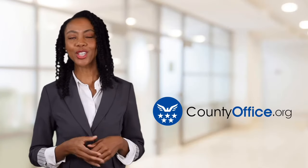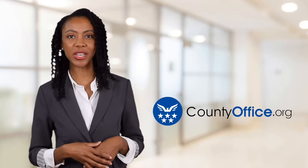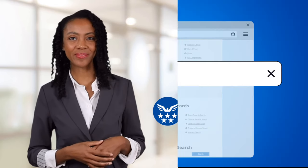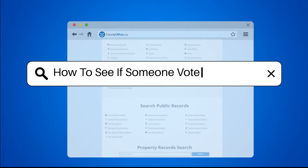Welcome to County Office, your ultimate guide to local government services and public records. Let's get started. How to see if someone voted in Florida.